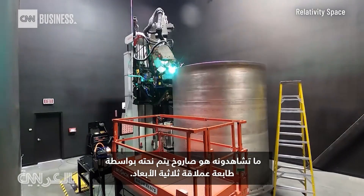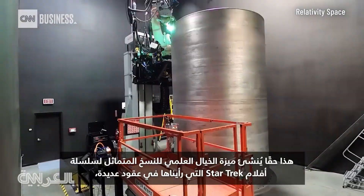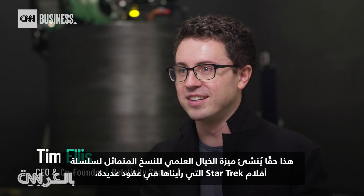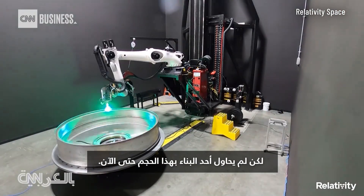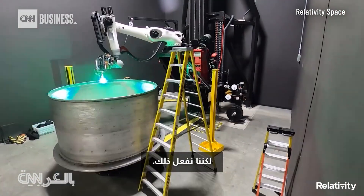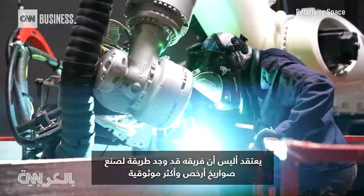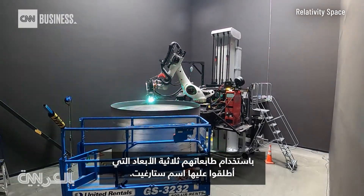What you're watching is a rocket being sculpted by a giant 3D printer. This really is creating the Star Trek replicator sci-fi feature that we have seen in movies for many decades, but no one has tried to build at this scale yet — but we're doing it. Tim Ellis is the co-founder and CEO of Relativity Space. Ellis believes his team has found a way to make cheaper and more reliable rockets using their 3D printers they've named Stargate.